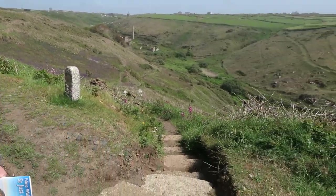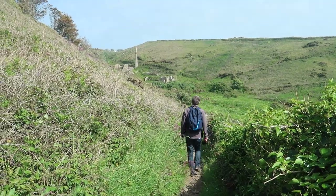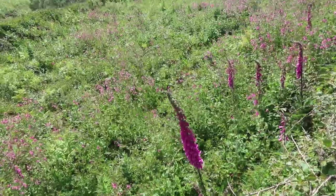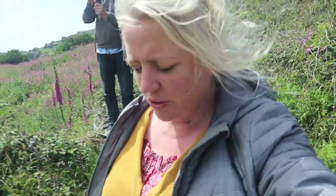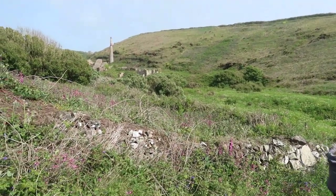Found it — a nicely done path down. This valley is beautiful, full of flowers and colour, really tranquil. It's so warm I might have to take my coat off.